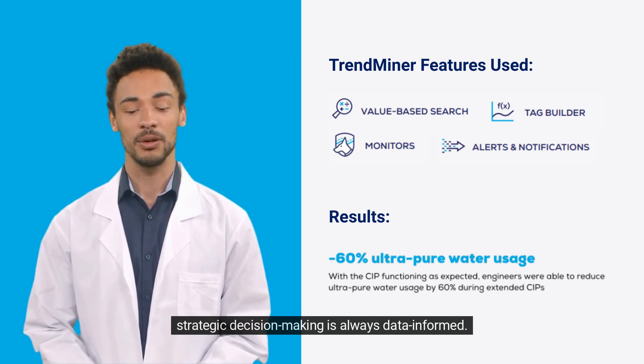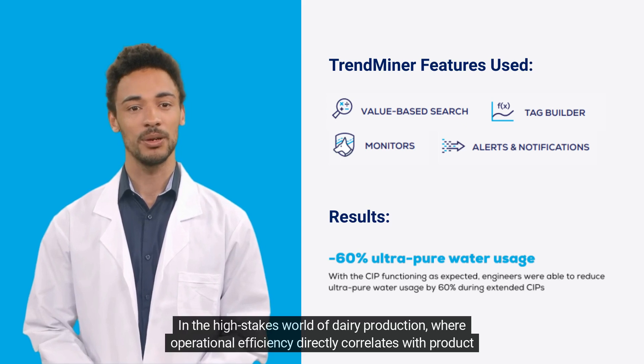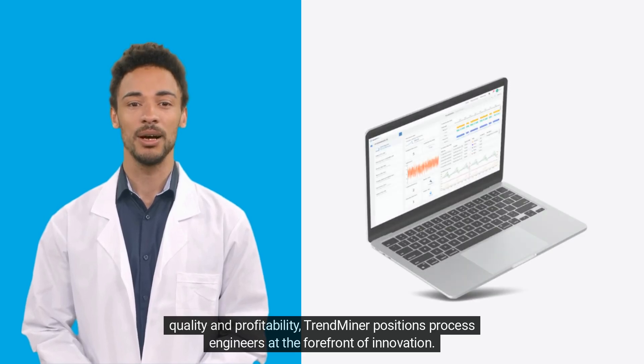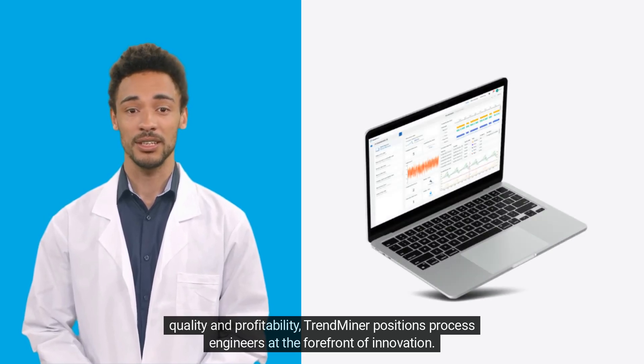In the high-stakes world of dairy production, where operational efficiency directly correlates with product quality and profitability, TrendMiner positions process engineers at the forefront of innovation.